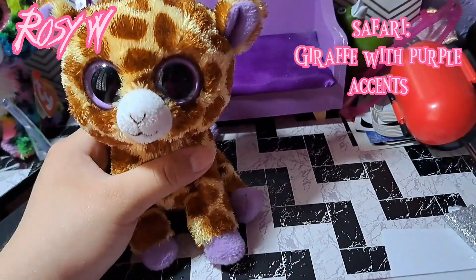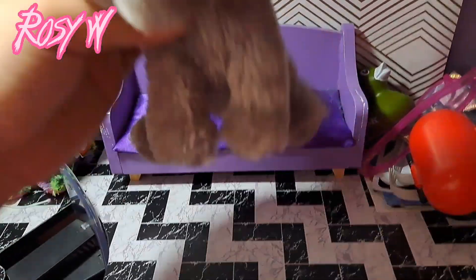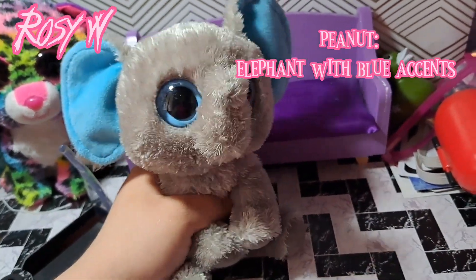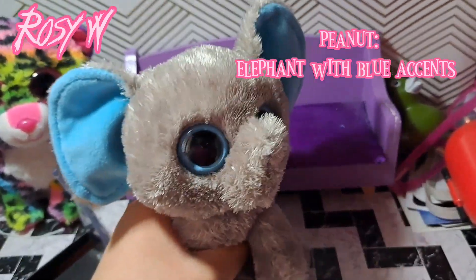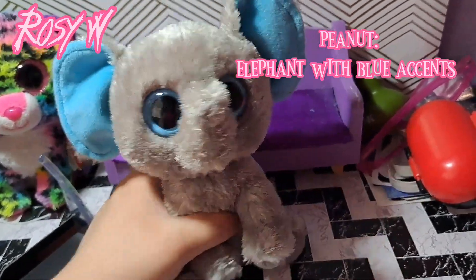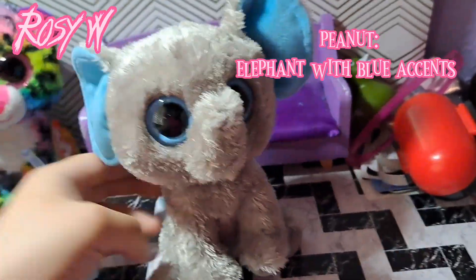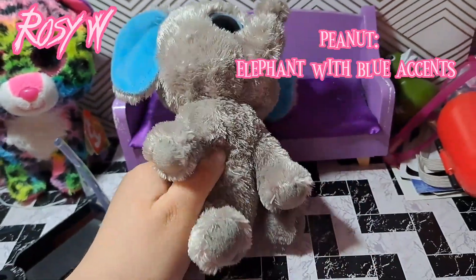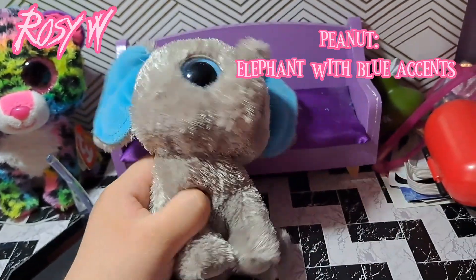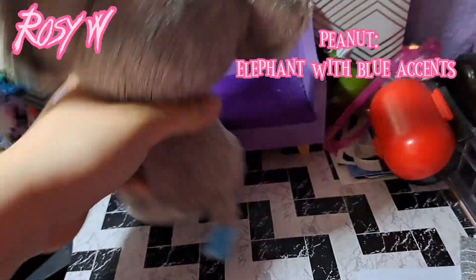Last but not least is Peanut. If you didn't know, I actually have the glitter eye version of Peanut, and now I went and got the solid eye Peanut too. He is the same as my other Peanut — he just has solid eyes with blue in his ears and blue on his tail.